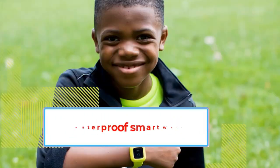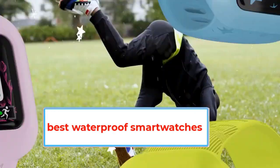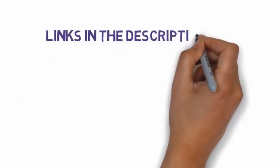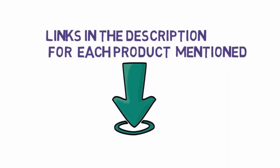Are you looking for the best waterproof smartwatches? In this video we will look at some of the 5 best waterproof smartwatches on the market. We have included links in the description, so make sure you check those out to see which one is in your budget range.